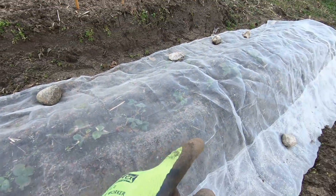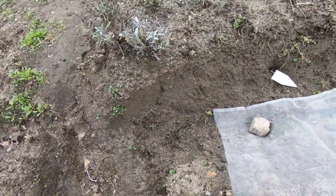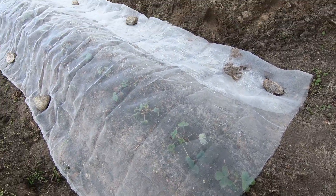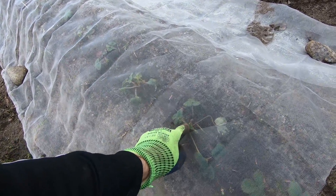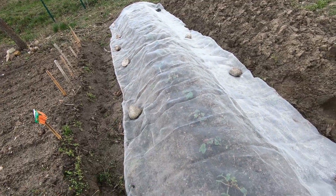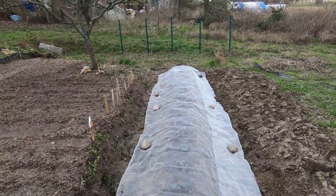Wie ihr hier schon sehen könnt, habe ich schon das erste Radieschen angelegt. Das sind alle Erdbeerpflanzen, die aus meinem Garten noch auffindbar waren. Da ist ein Vlies drüber oder ein Netz, weil die Rehe gerne die frischen Blättchen hier abfressen. Rehe essen sehr gerne Blätter von Erdbeeren, gerade die frischen. Deswegen ist es unabwendbar, sie hier zu schützen.